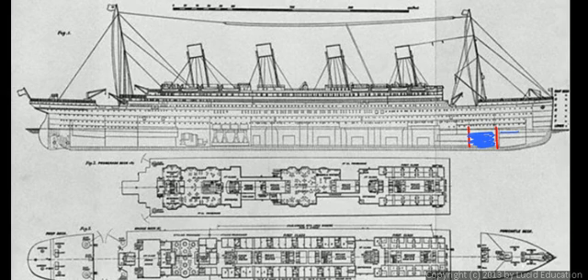The ship was designed such that up to four of these compartments could flood with water and it would still float. The problem was that these walls didn't go all the way to the top of the ship. When the ship hit an iceberg, it caused a separation in the seam of the metal, and there was a gash along the side of the ship. Water started pouring into five of the forward compartments, and as water poured in, the front of the ship got heavier.